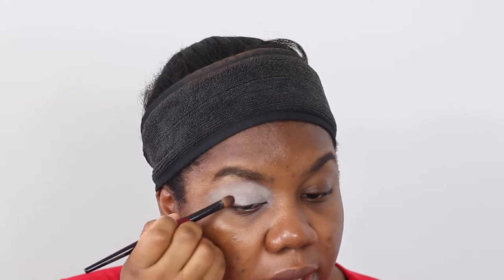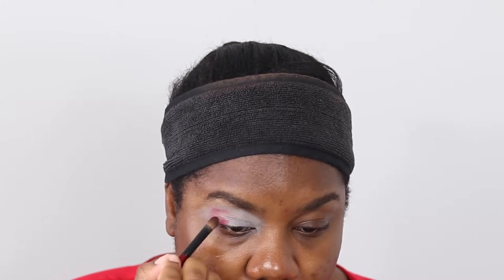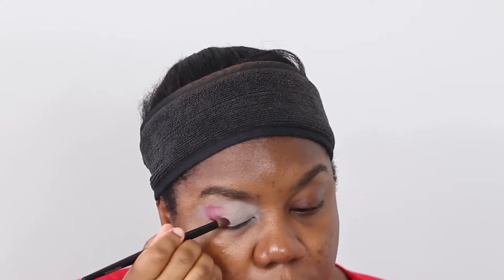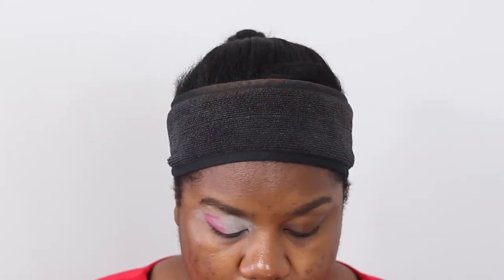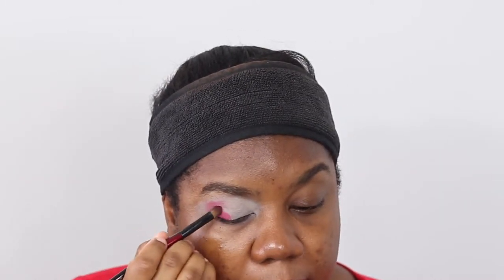I'm taking my Sonia G Builder Pro brush — it's a nice packing brush. Any packing brush will do. Tap into the shade, tap off the excess, and we're going to pack it onto the outer V of our eye. I've gone in with the eyeshadow and I'm just packing onto my outer V, laying down the foundations. Because I have hooded eyes, I take my eyeshadow quite high up. I'm just letting the edge of the brush guide me, then filling in the gap in the center as well.